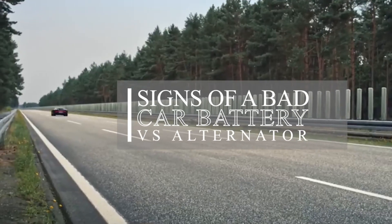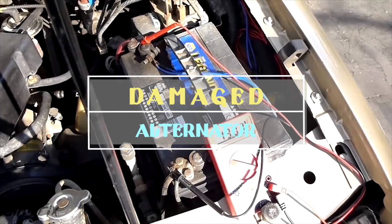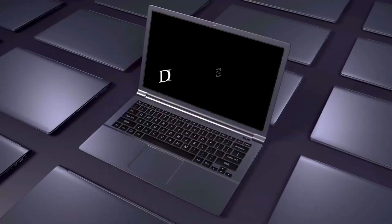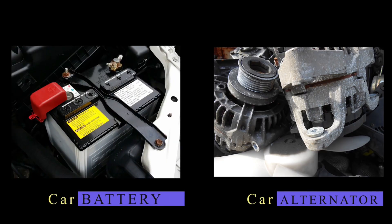Signs of a bad car battery versus alternator. Are you confused about the signs and symptoms of a bad car battery with that of a faulty or damaged alternator? In this guide, I'm going to simplify it for you, showing you the different signs you would have to look out for to identify whether you have a car battery problem or an alternator problem.